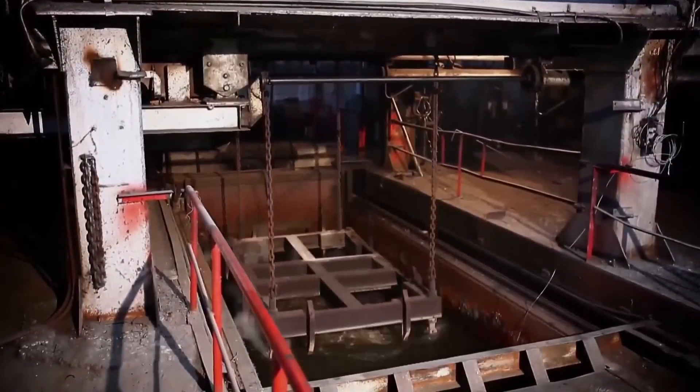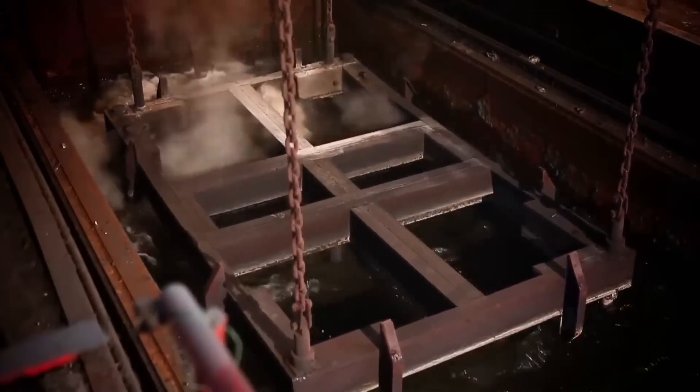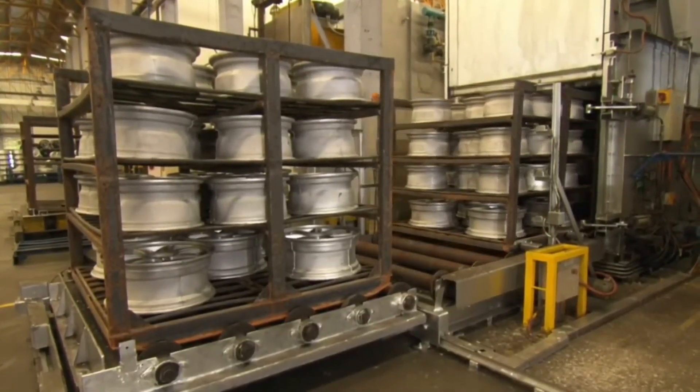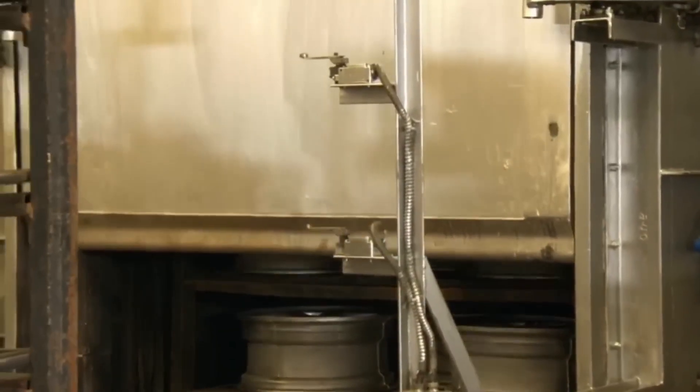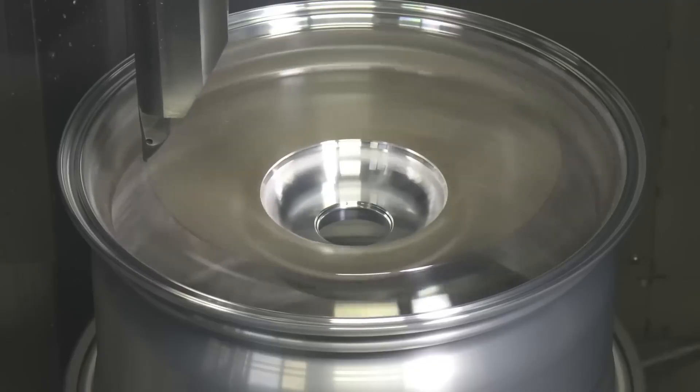It then undergoes a tempering process. The wheel is immersed in water at 27 degrees Celsius for 30 seconds. This ensures that new strength. The wheel is then reheated, this time to 180 degrees for 9 hours to further stabilize the metal.